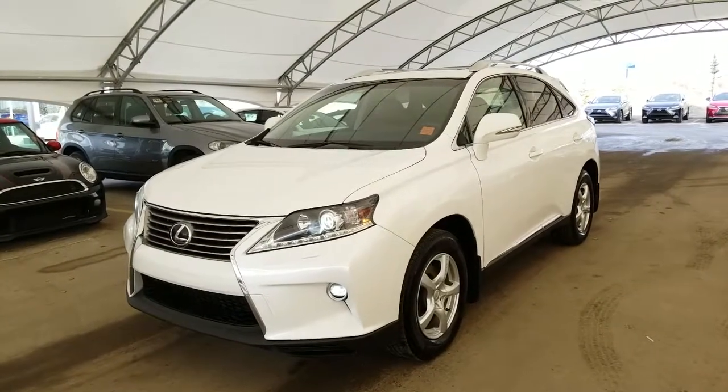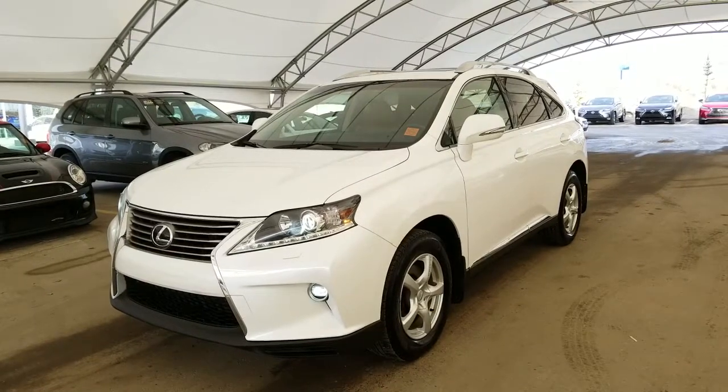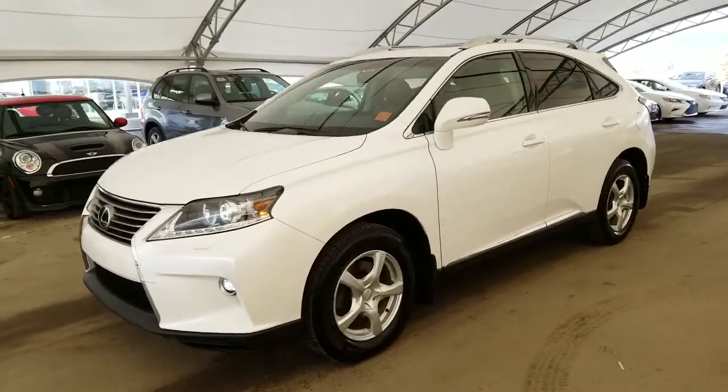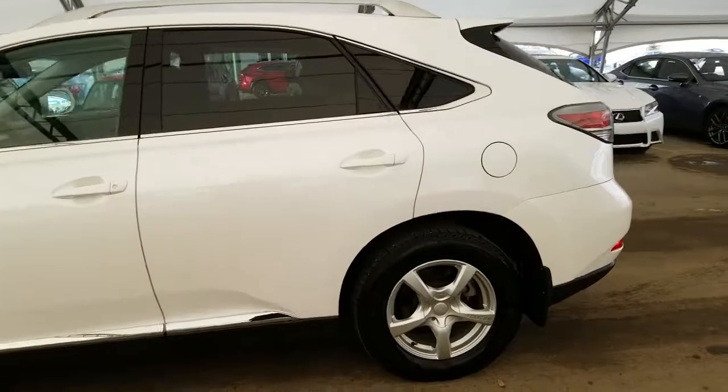Welcome back to Lexus Abroad Oak. We are located at 7677 112th Avenue NW Calgary, Alberta in the Northwest Auto Mall. Here we have one of our pre-owned units — it is a 2015 RX350 Sport Design Edition in the Starfire Pearl finish.